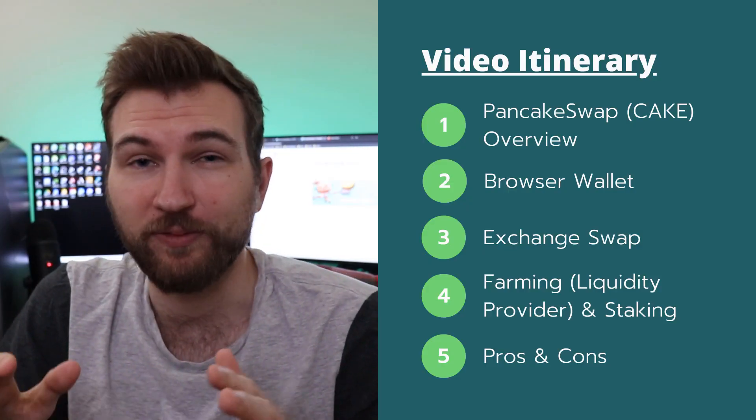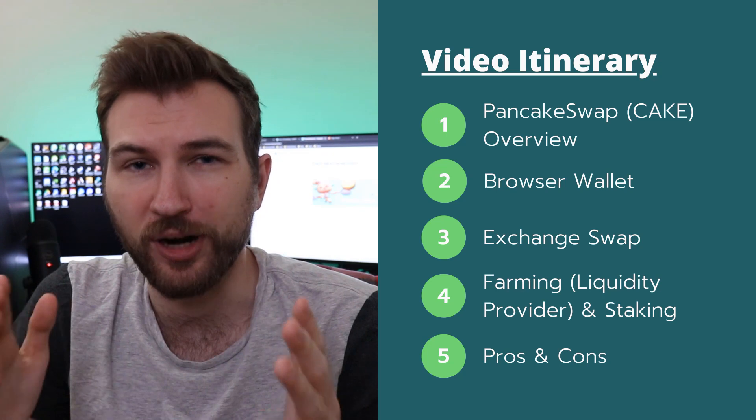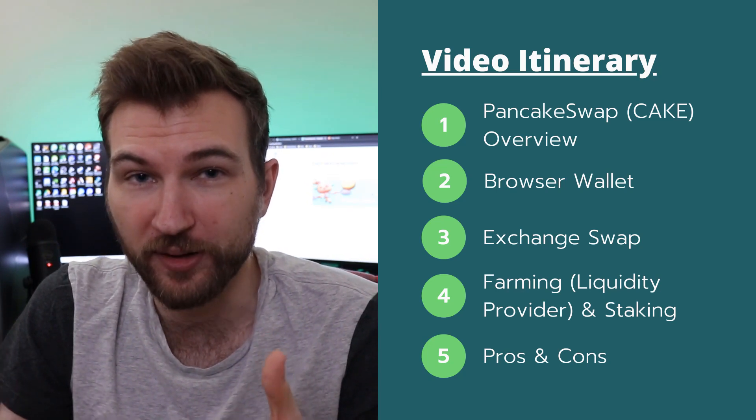Today we're talking about how to farm and harvest CAKE — and yes, that was a real sentence. CAKE is the governance token for PancakeSwap, which is a decentralized finance exchange. In this video we're covering the platform from a high level, how to connect a browser wallet, and how to actually start farming CAKE — aka making money.